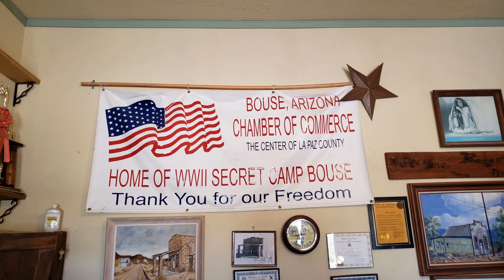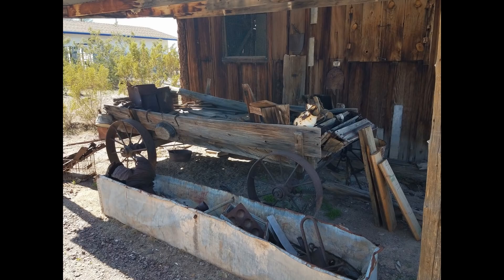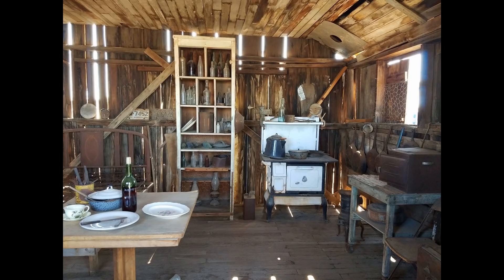Another place to visit that's not too far away is the town of Bouse. The old assay office in Bouse has a small museum that's free to get into, with information about the training camps that General Patton ran during World War II. On the outside of the assay office, they also have an old miner's shack all set up so you can see what that looks like — it's pretty interesting.